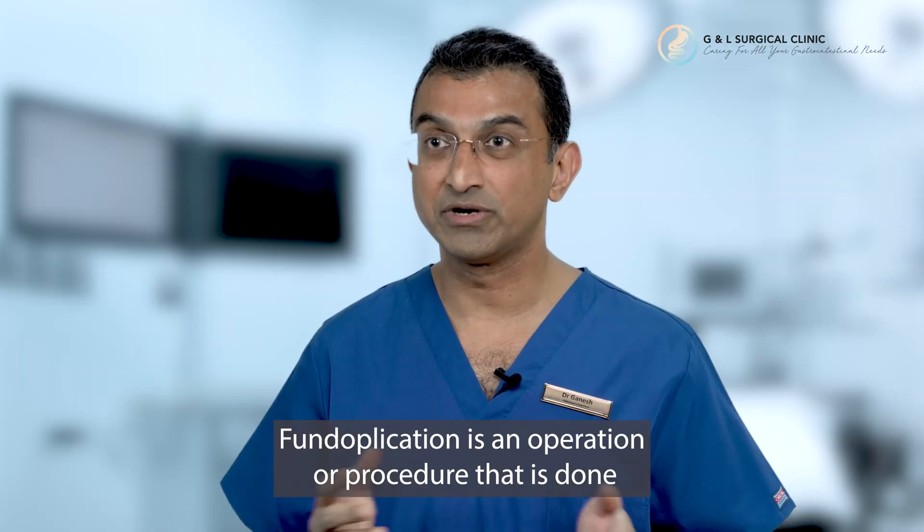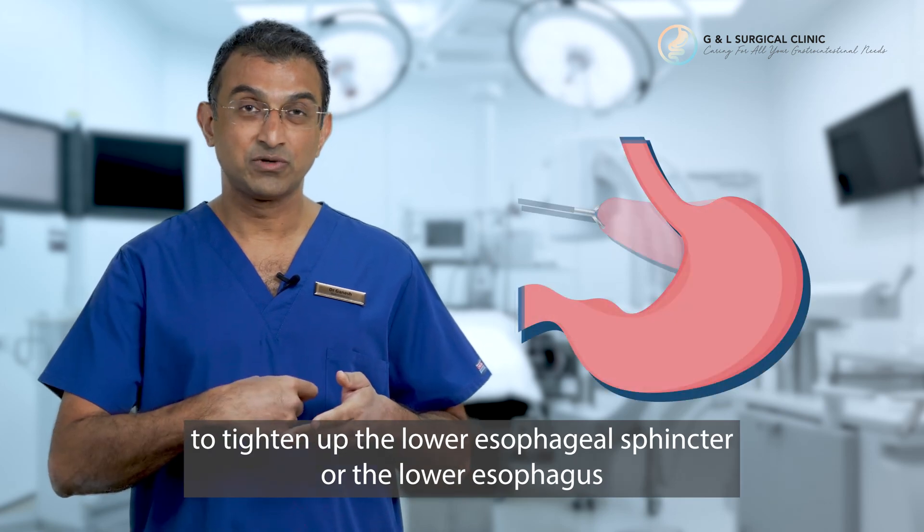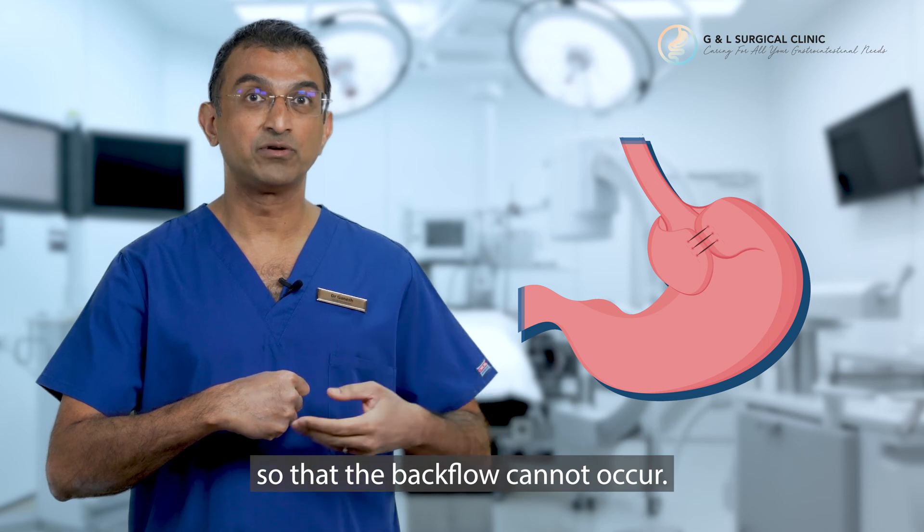Fundoplication is an operation or procedure that is done to tighten up this lower esophageal sphincter or the lower esophagus so that the backflow cannot occur.